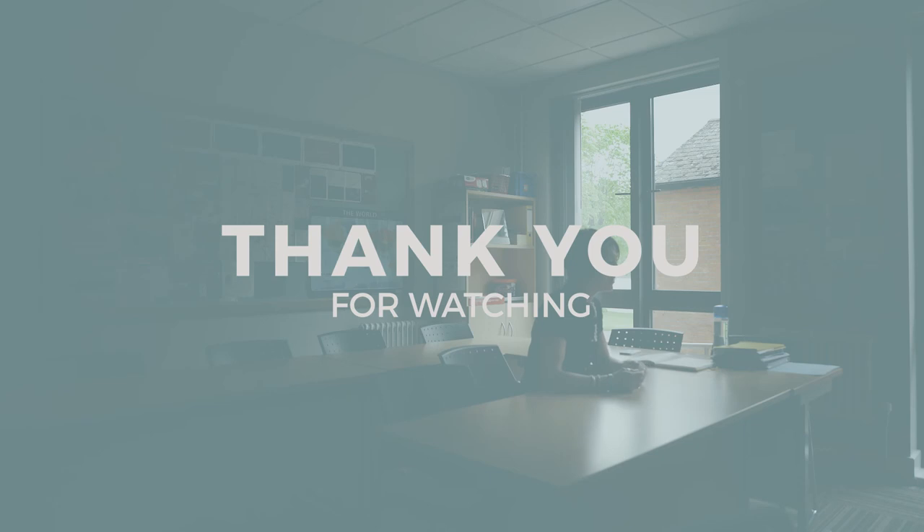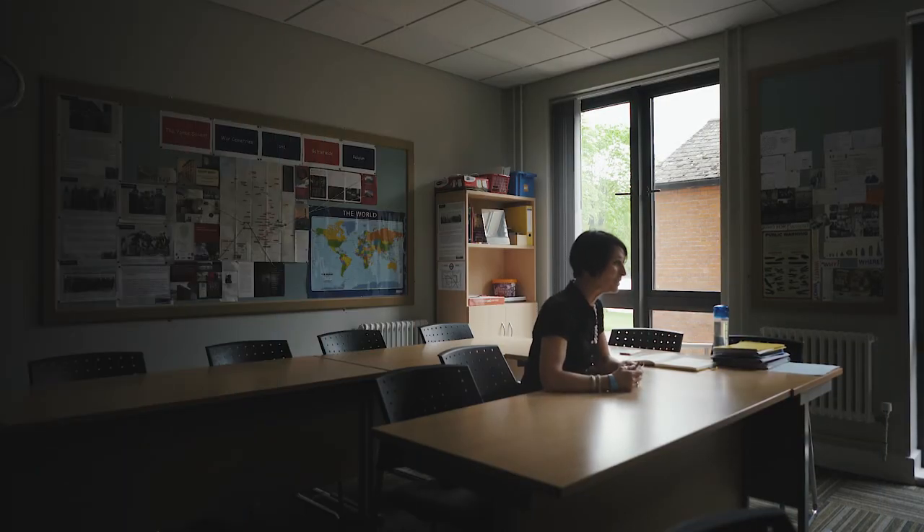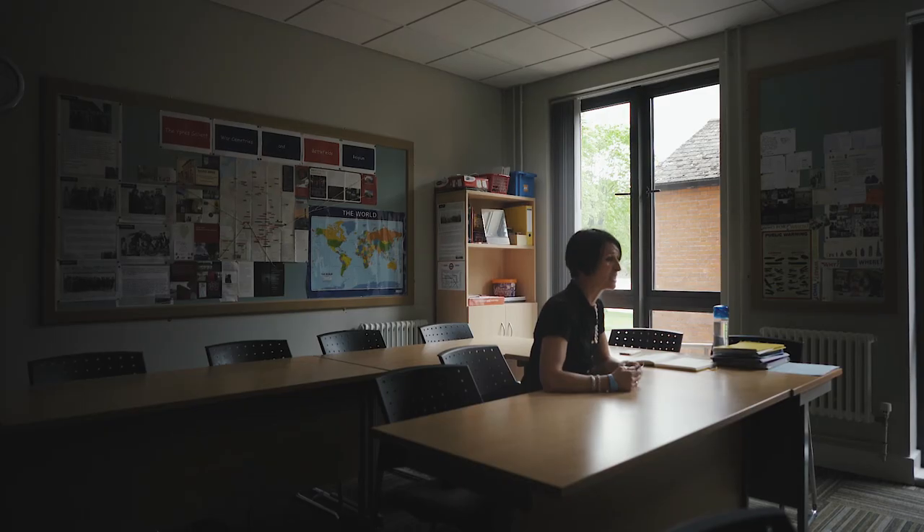Thank you so much for stopping by. I really hope that you found this useful and all the very best in your exams — do use this to help support you. If you've enjoyed this, please would you like it and share it. And if you'd like to hear more from us, because there will be more to come, please consider subscribing to our channel. Thank you so much and all the very best.